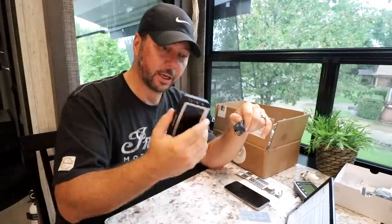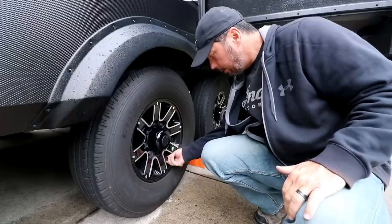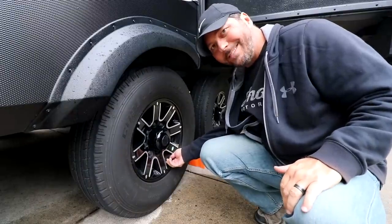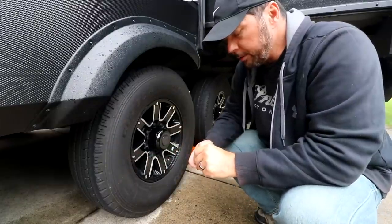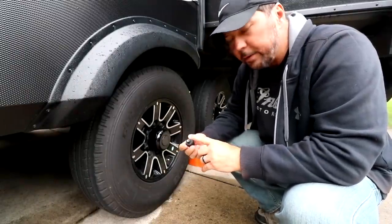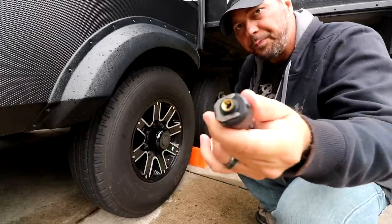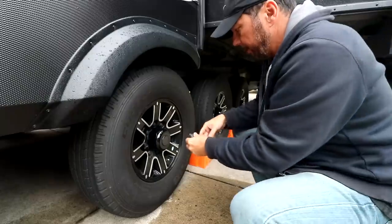Since we're departing in a day and a half, I'll start my pre-departure tire check early. If you haven't seen our full camp breakdown and setup video, check it out — we talk about checking tire pressure the day before we leave so there's time to fix any problems. Now let me get these sensors installed.